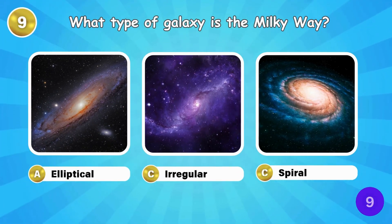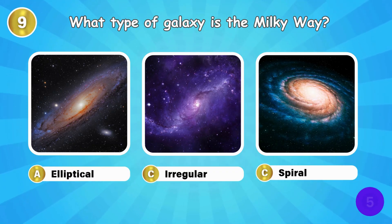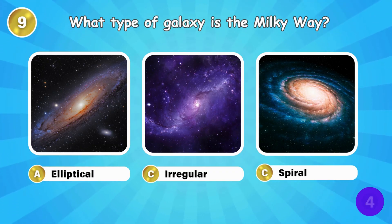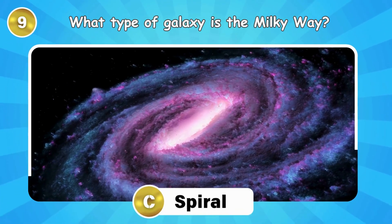What type of galaxy is the Milky Way? The Milky Way is a spiral galaxy.